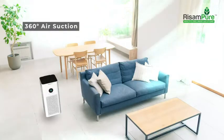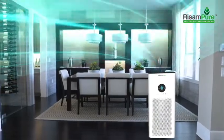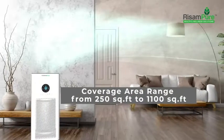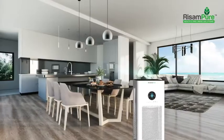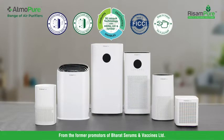AtmoPure has a 360 degree air suction and a huge range with coverage area of 250 to 1100 square feet, ensuring pure air throughout your home. AtmoPure ensures that your family breathes pure air free from pollutants in every room and every corner.